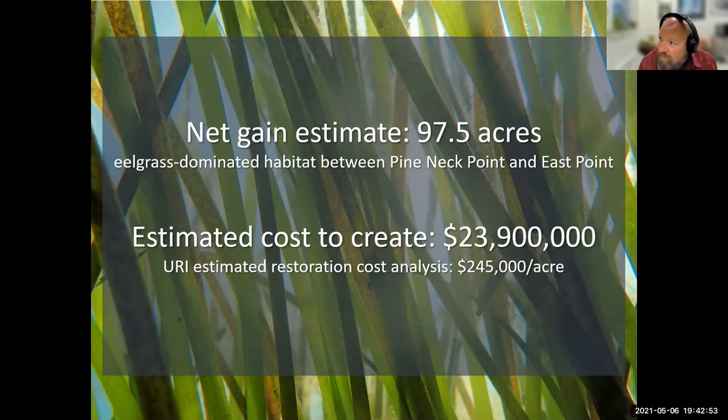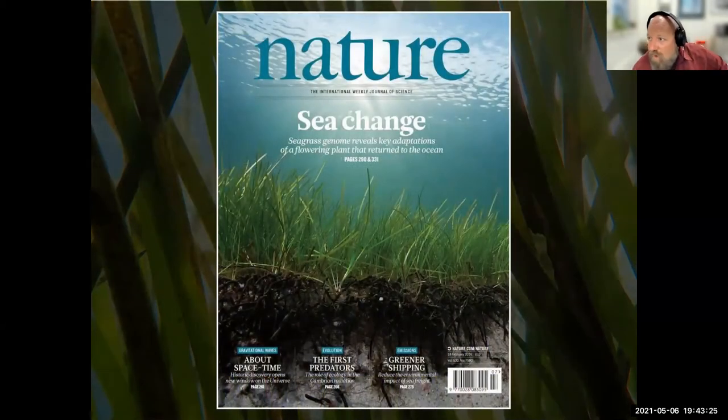Large restoration projects in Europe and the Baltic have taken over a decade or 20 years before seeing the kinds of seagrass changes we've seen in the time we've had this project. I believe the seagrass expansion in Western Shinnecock is a direct result of the water clarity improvement due to water filtration by the hard clams and the oysters. With that, I'll pass the baton to our next speaker.